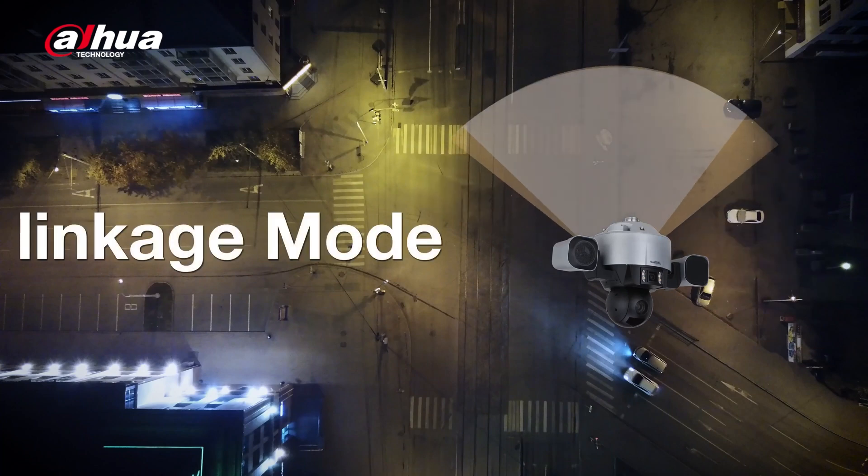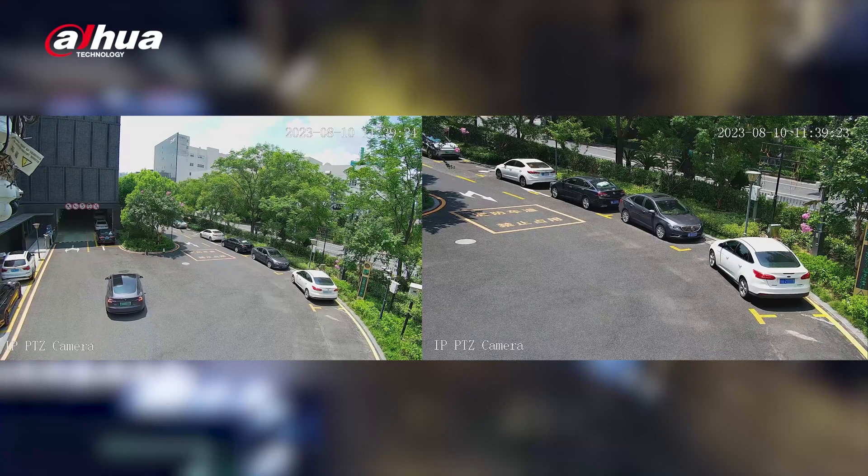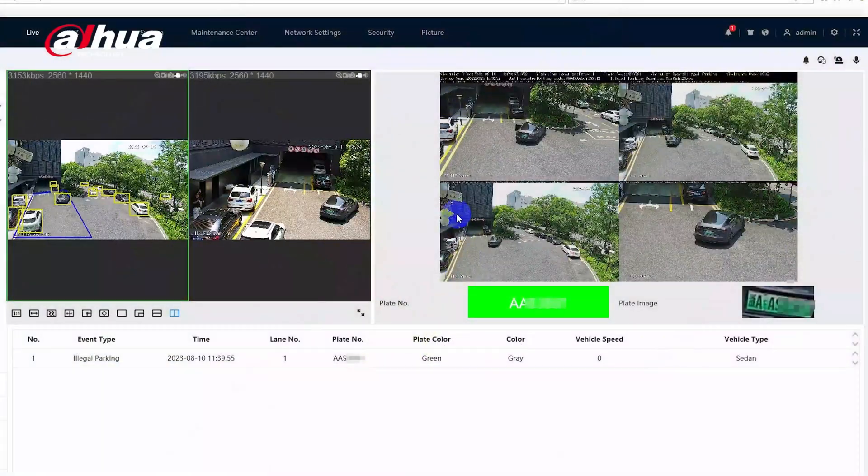Linkage mode allows for a panoramic view of the scene. When illegal parking is detected, it links to the detailed camera to capture close-up images without compromising the panoramic view. This ensures effective monitoring and enforcement of parking regulations.